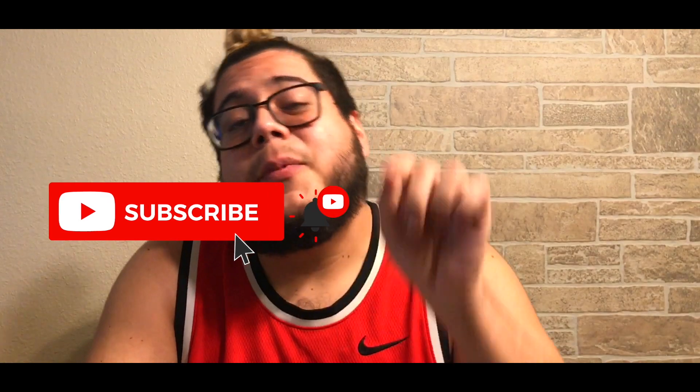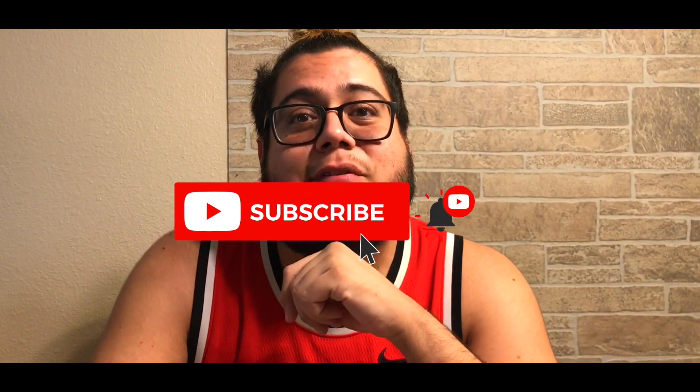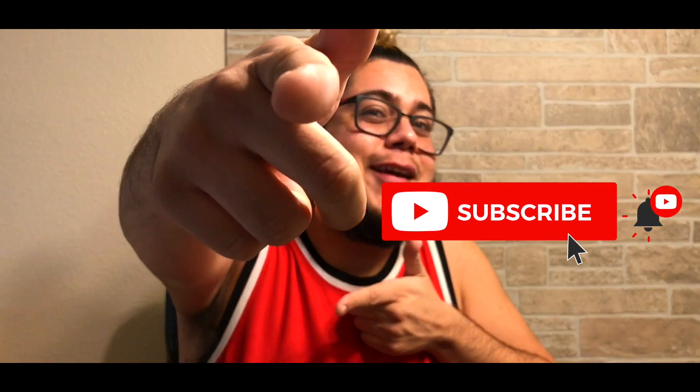Well, that's it for this episode of Full Nelson Eats a Lot. I'm your host that eats the most — I hope you had a lot of fun with this video. If this is your first time here, don't forget to subscribe and tap the bell so you don't miss a thing. I'll see you on the next one.